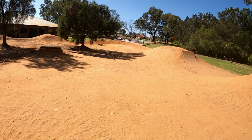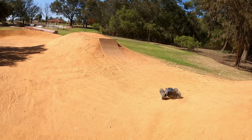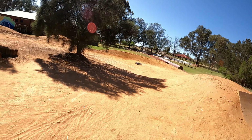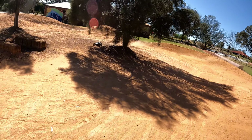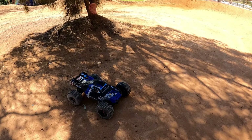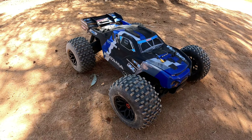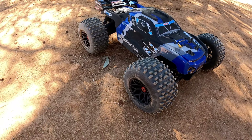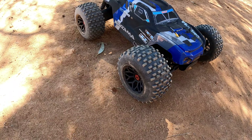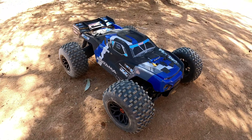I'll get another couple of jumps in — making a short video today. One more backflip. Let me know down in the comments if you already have one of these and you're still going to get the Kagama 4S. For me, if they do the Punisher 4S, I'll grab it. I'll just see how it goes with the 4S Kagama as well. Thanks for watching guys.